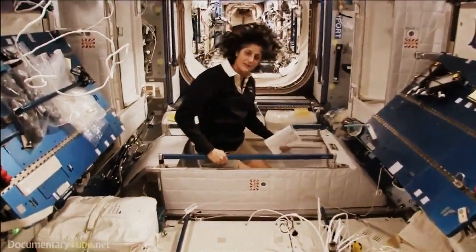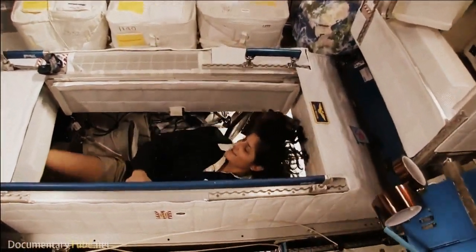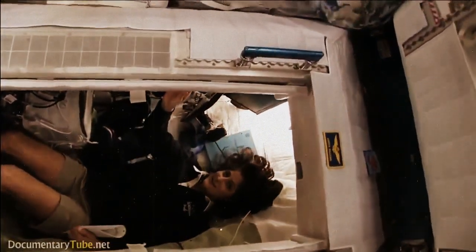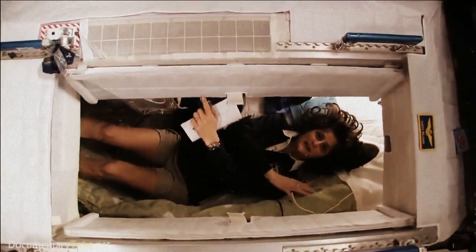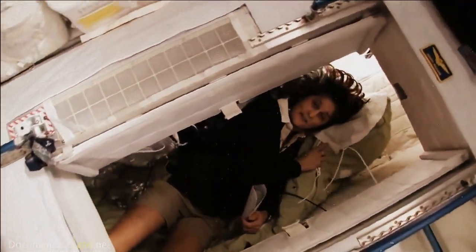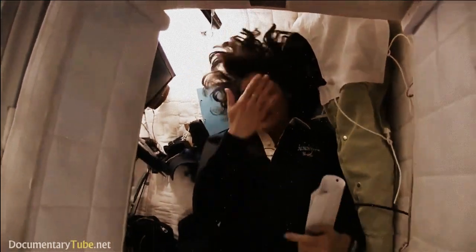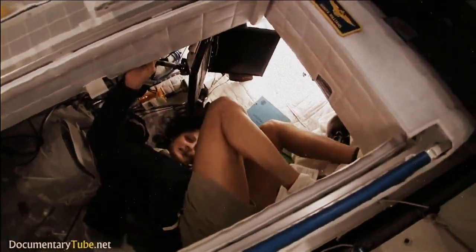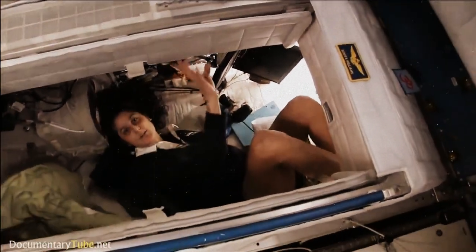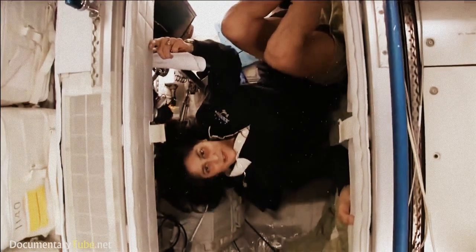I'm going in right now. You can follow me if you want. So I'm inside. It's sort of like a little phone booth, but it's pretty comfy. I've got a sleeping bag right here that we sleep in, so we don't fly all over the place. You can sleep in any orientation — I have it set up feeling like I'm standing up right now, but I'm on the floor. It doesn't matter if I turn over and sleep upside down. I don't have any sensation in my head that tells me I'm upside down, so it really doesn't matter.